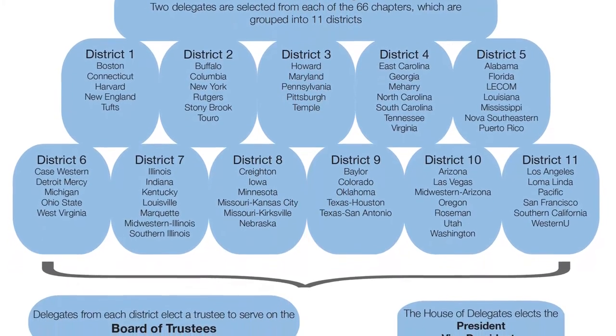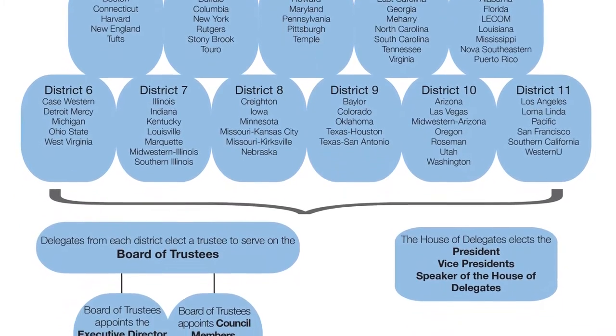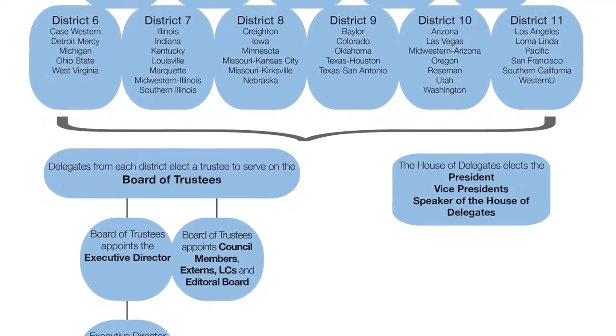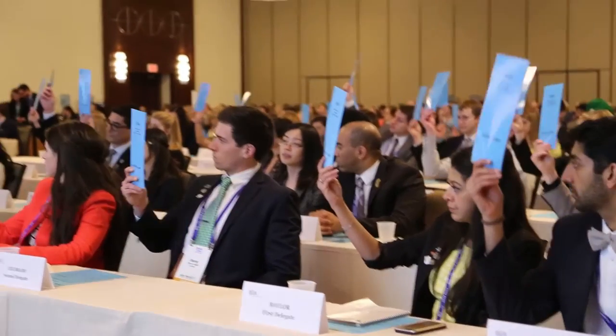There are 66 different dental schools represented in the American Student Dental Association. Each of those schools selects two delegates who sit in special seats at the front of the House. There, they speak on issues, represent their chapter, and cast votes on resolutions.